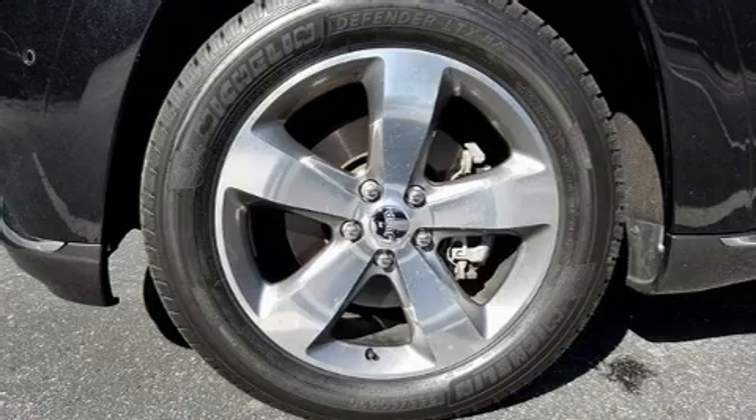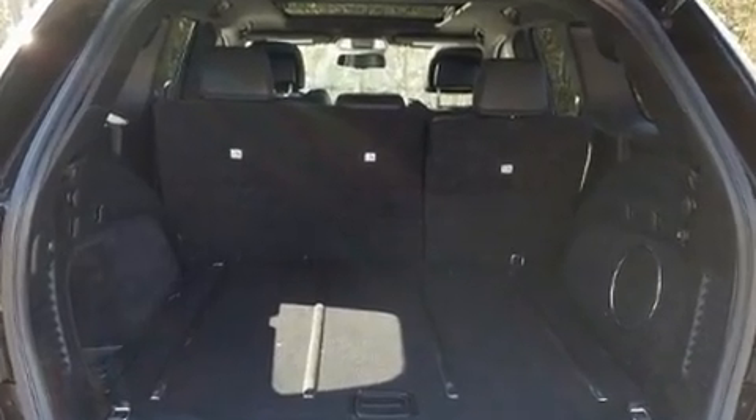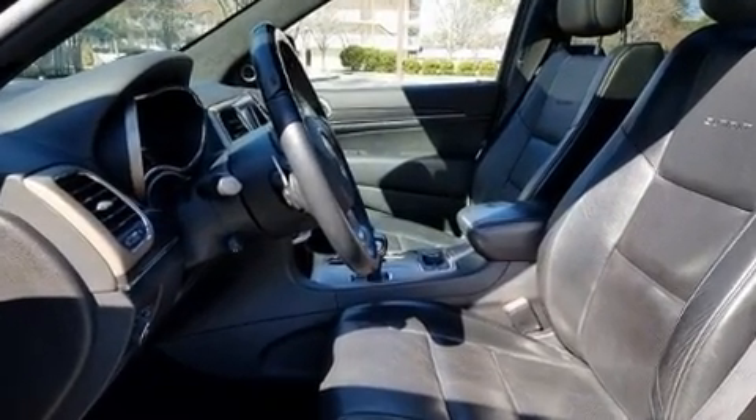Jeep also prioritized safety and security with features such as a panic alarm, an emergency communication system, and four-wheel disc brakes with ABS. Adaptive Cruise Control maintains a preset distance behind the car ahead of you, simplifying highway driving and enhancing safety.